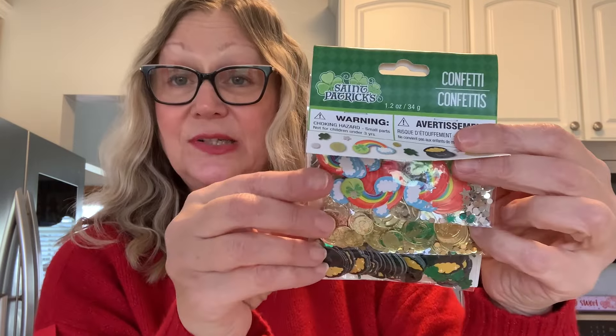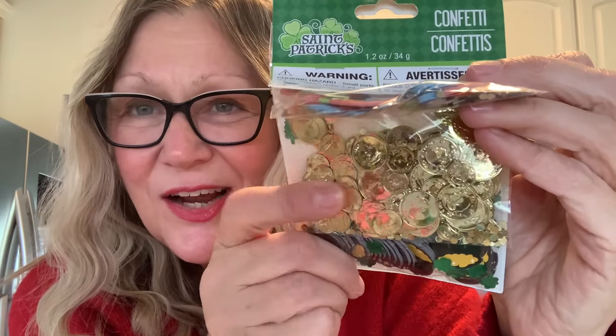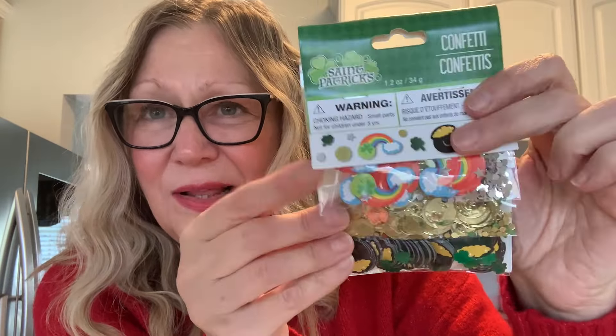Then I picked up this tray. I've never seen these shamrock trays before at the Dollar Tree. I picked this up because if I make some St. Patrick's Day embellishments, it would be fun to display them in this tray. It feels pretty sturdy — some of them feel kind of flimsy, but this one feels sturdy. Also for St. Patrick's Day — this was a surprise, I have not seen anybody haul these. You have St. Patrick's Day confetti with rainbows and clouds, coins, and pots of gold with clovers. Really cute confetti — I picked up two packs.